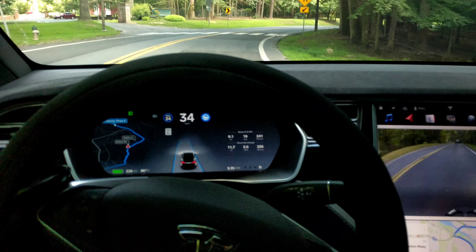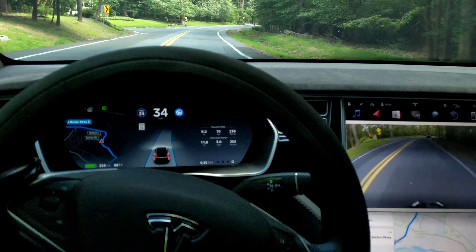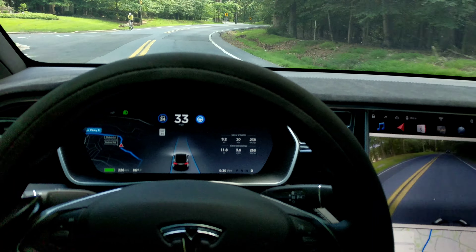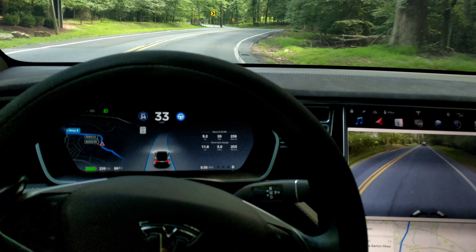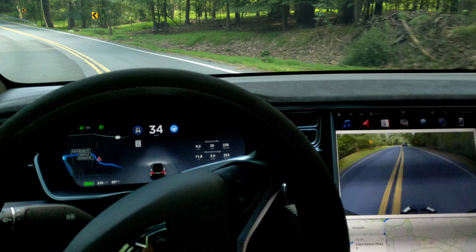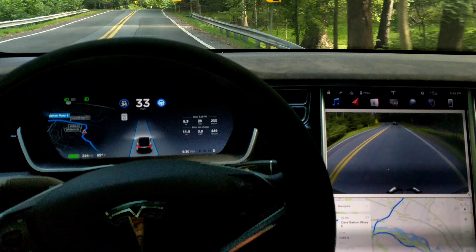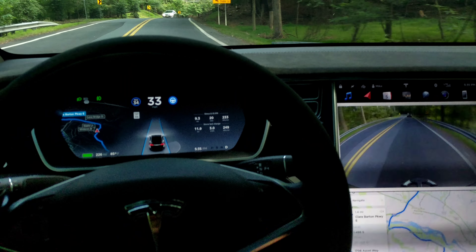I hope I don't get overconfident here. There's a bicyclist, and there's a bunch of curves — quick back and forth in this area. Oh, over the line there — over the double yellow. At least there's no traffic.